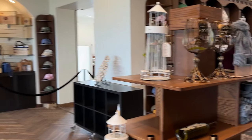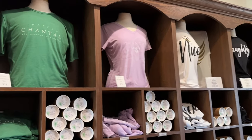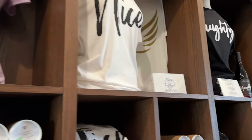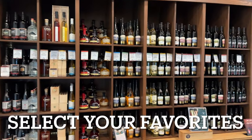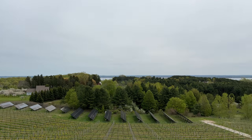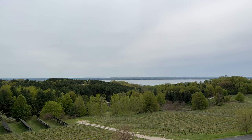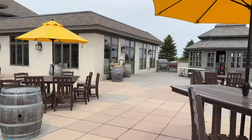It is surprisingly not busy here. Here is their merchandise — some awesome shirts. The views from their outside patio are absolutely stunning, you can see for miles away. They have a lot of outside seating and a few covered seats.